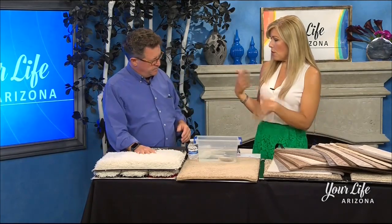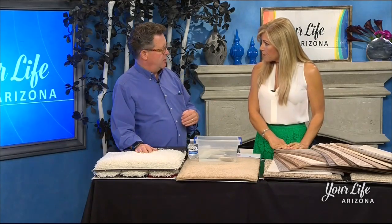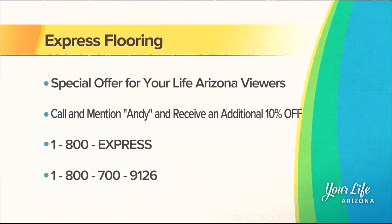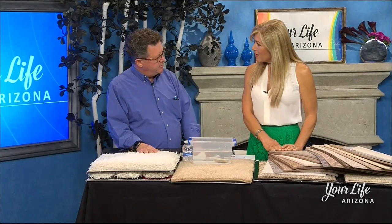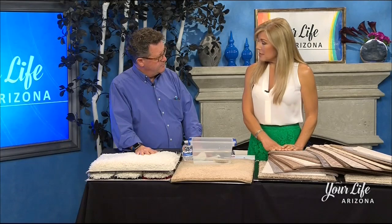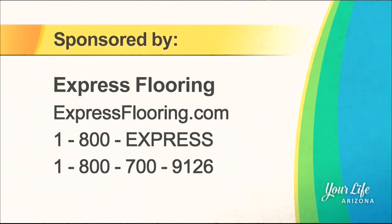Tell me a little bit about the free home estimate and the special you guys have right now. If you call and mention Andy from the show, we'll send a design consultant out to your home. The consultant will give you an estimate in the home, bring samples out, put them next to your paint and decor. Shopping at home for flooring is the best way to go. We'll give you an additional 10% off, including a lifetime installation warranty. Say you saw it right here on Your Life Arizona. For more information on Express Flooring, visit expressflooring.com or call the number on your screen.